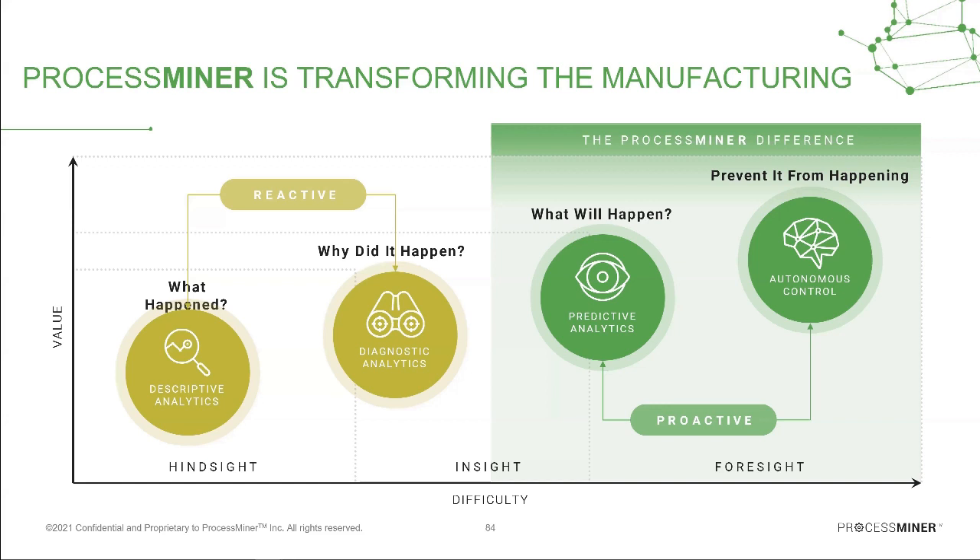Traditionally, when something happened in a manufacturing environment, an operator looked at it, found the root cause using their experience, tried to prevent it from happening next time — and this cycle repeated constantly. What we have built here is the ability to detect anomalies and issues while the product and process is running and prevent them from happening in the first place. It is very critical to do this on an autonomous basis.